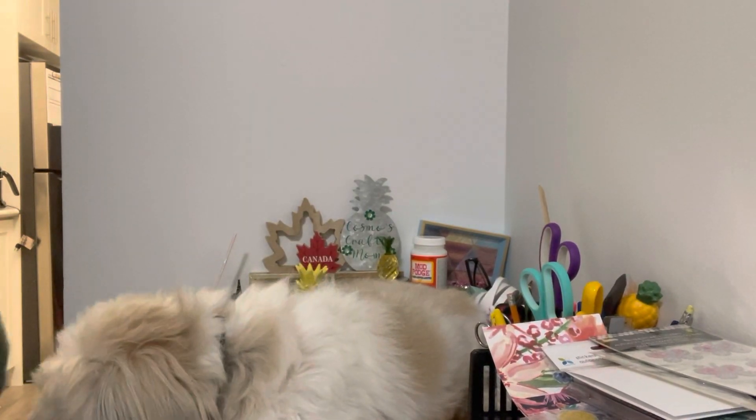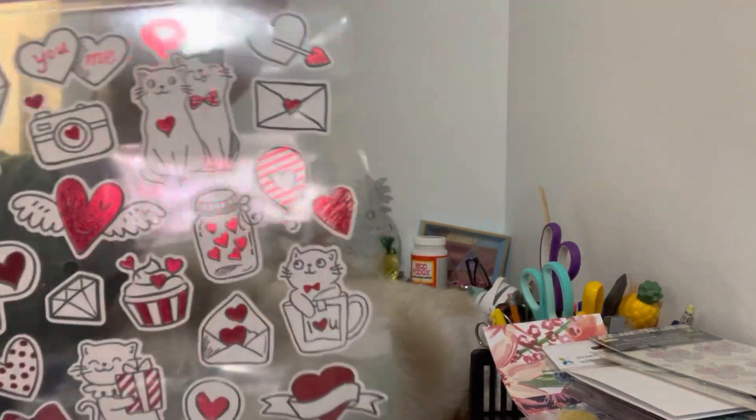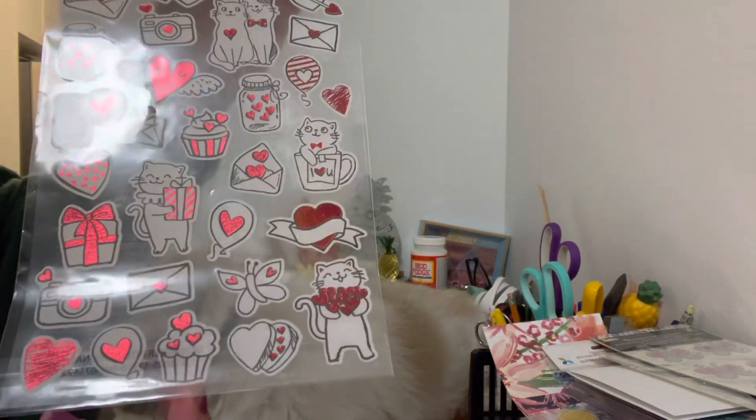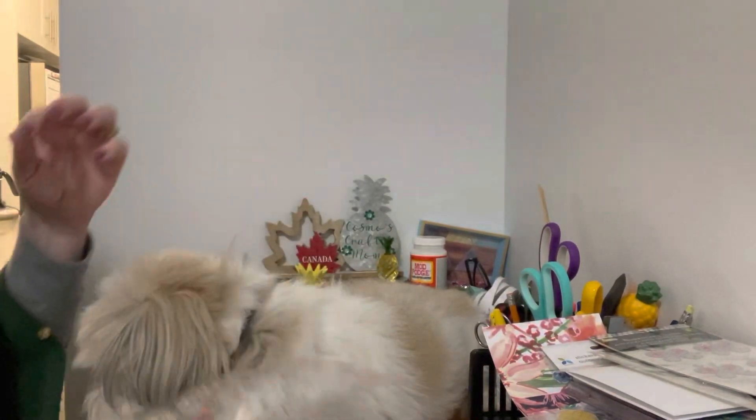The first thing I purchased were these adorable little Valentine's Day stickers. There's some kitty cats on there. Super, super cute. Fell in love with those, so I picked that up.